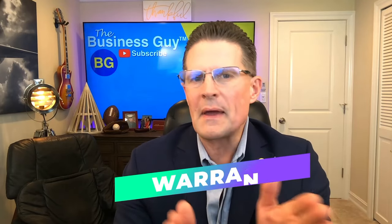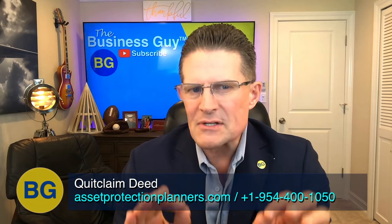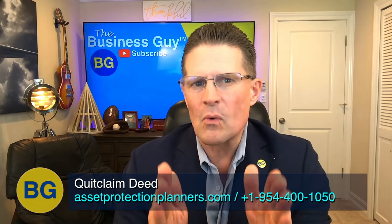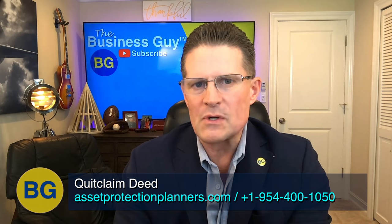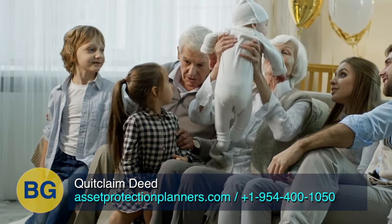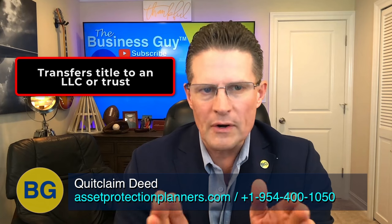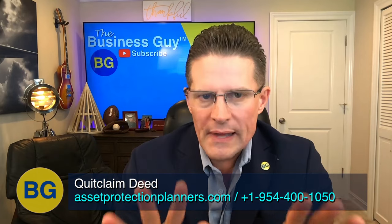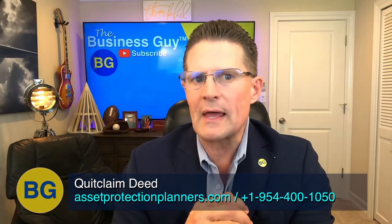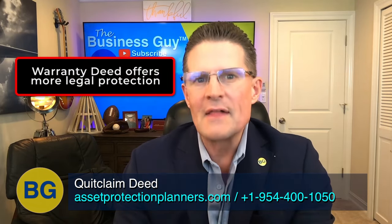Both a quitclaim deed and a warranty deed transfer interest in property from one party to another. However, the quitclaim deed does not offer written guarantees that the grantor truly holds valid title to the property in question. Therefore, the quitclaim deed is usually used to transfer the title of property to family members, after a divorce decree, or to transfer title to an LLC or trust in which the grantor has an interest. Professionals rarely use quitclaim deeds when transferring property to an unrelated party.